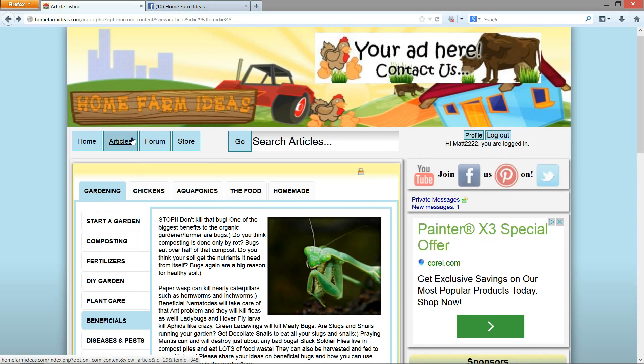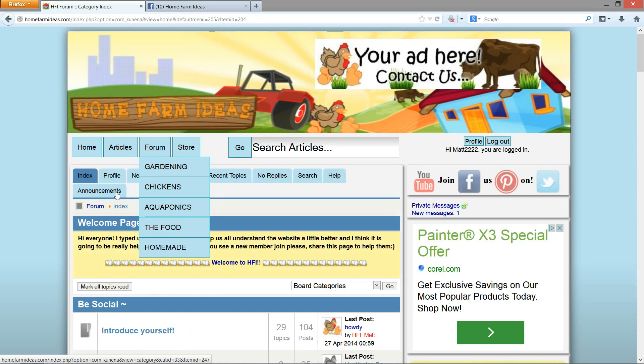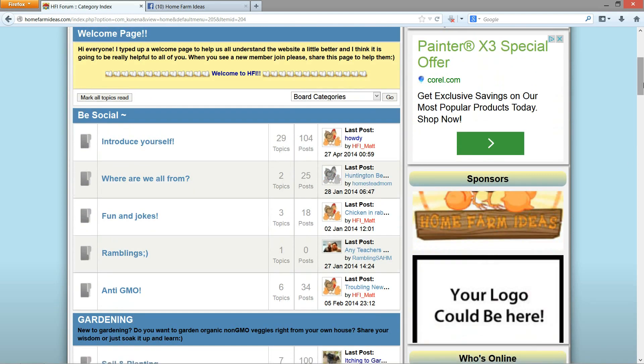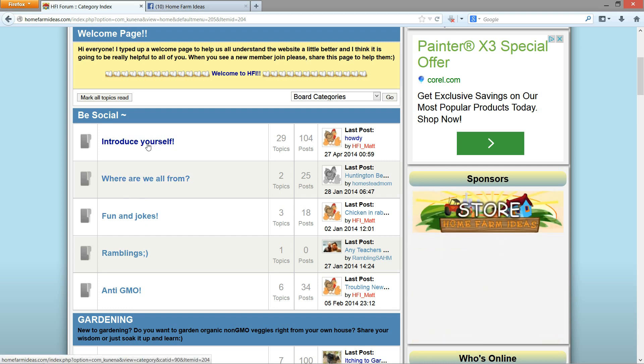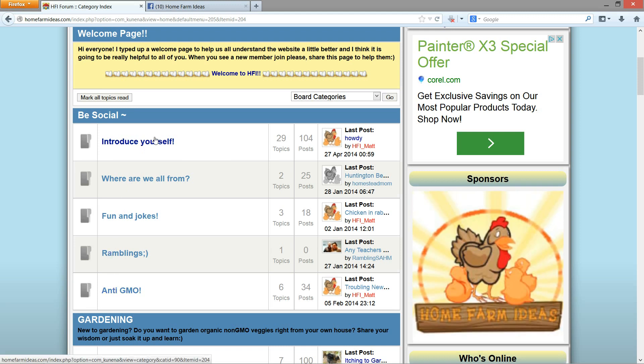That's the article section. The forum is where you can ask questions and other members can jump in and help you, or you can help them. I want you guys to be social with one another, so when you come here, make sure you introduce yourself and maybe share your YouTube channel as well.